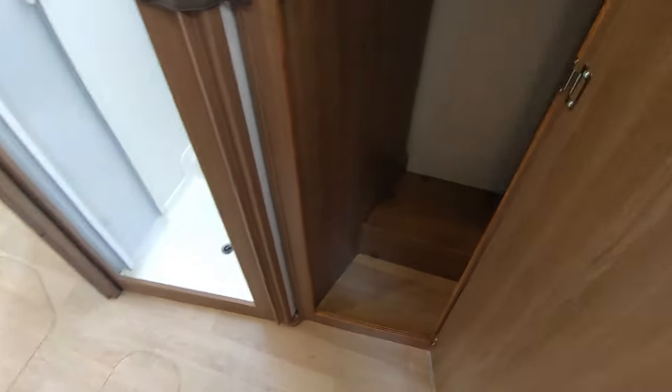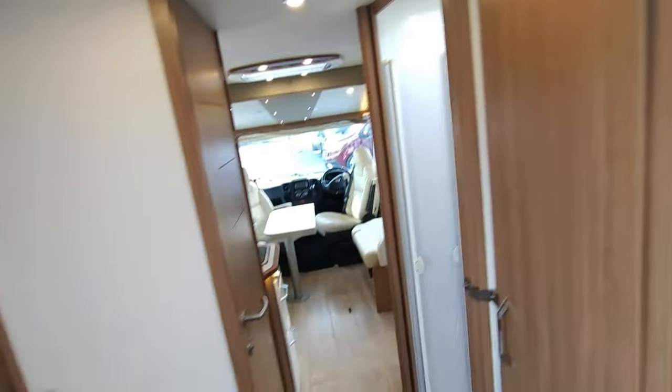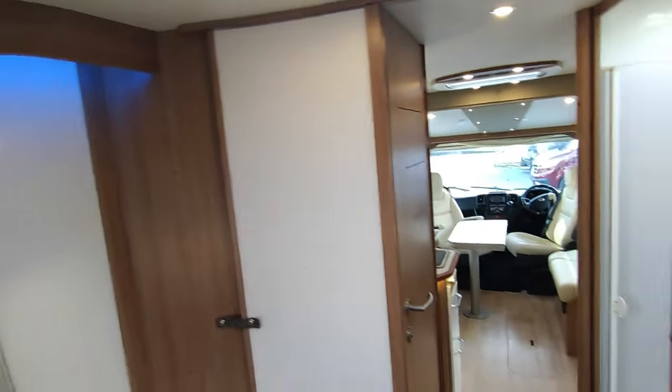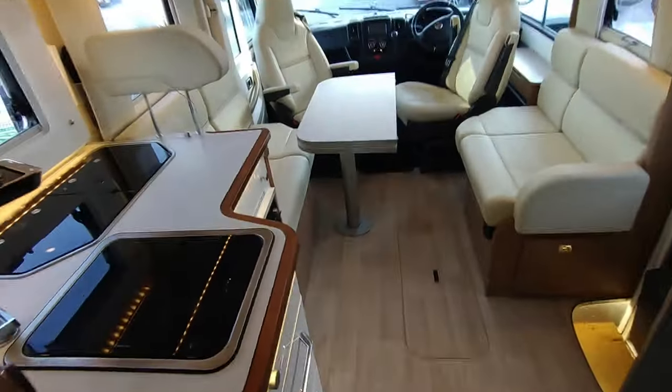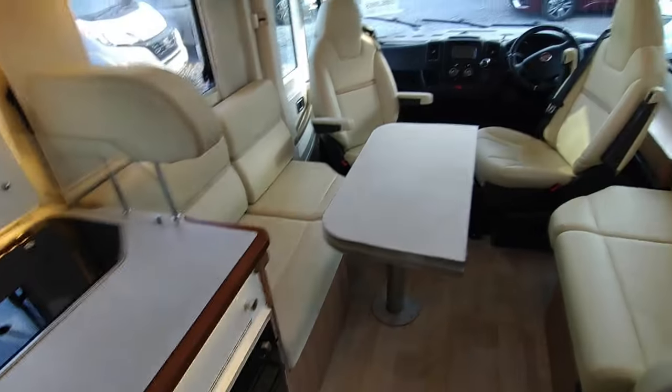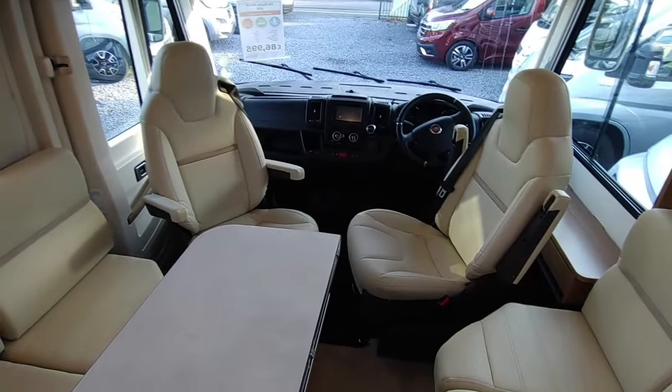Then there's a massive wardrobe with hanging space. There's a coax point, so there must be some form of aerial - if it doesn't have one we'll fit one. I like these little shelves for decorative items, slanted back so things won't fall off. And on the roof there's a solar panel. If you want an awning we'll fit one.